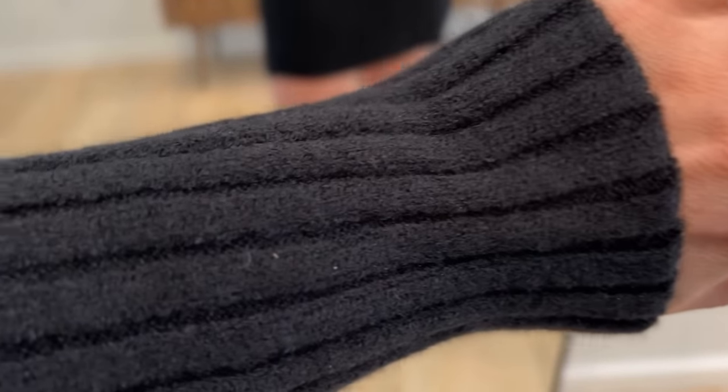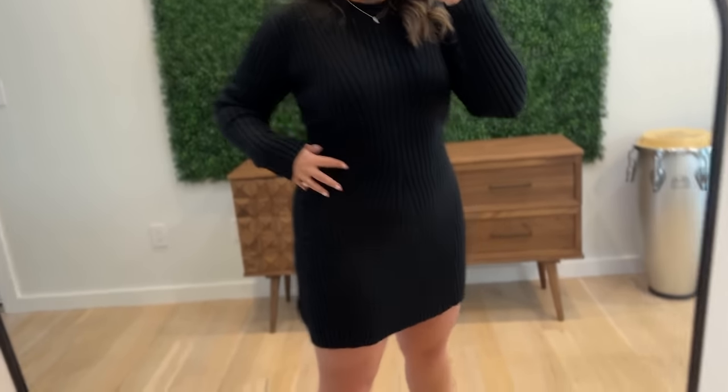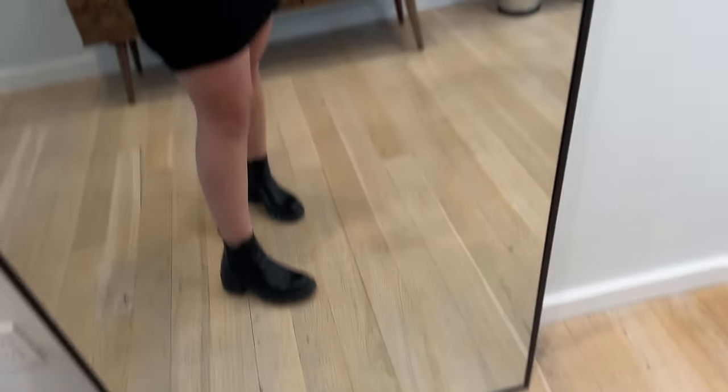I ordered three dresses from them and this is one of them. I'm raving about it. I really just wanted to do a quick haul. This is dress number one — I want to show you guys the fabric up close. It is the perfect winter dress. I'm talking thick — you're not going to be freezing your butt off. I love a simple, basic ribbed knit sweater type dress, and this is perfect. I already have it styled with some black boots.